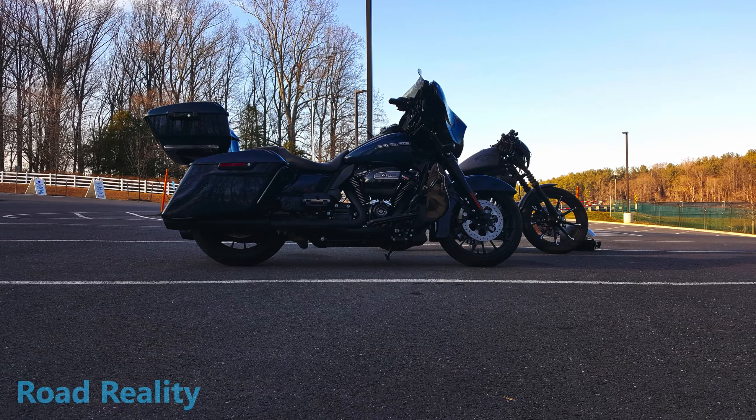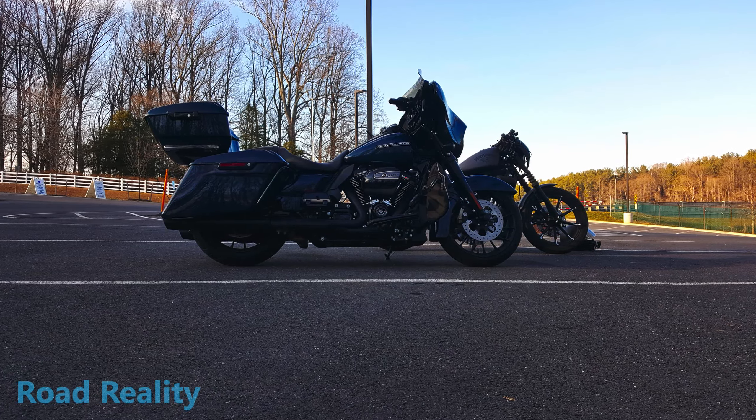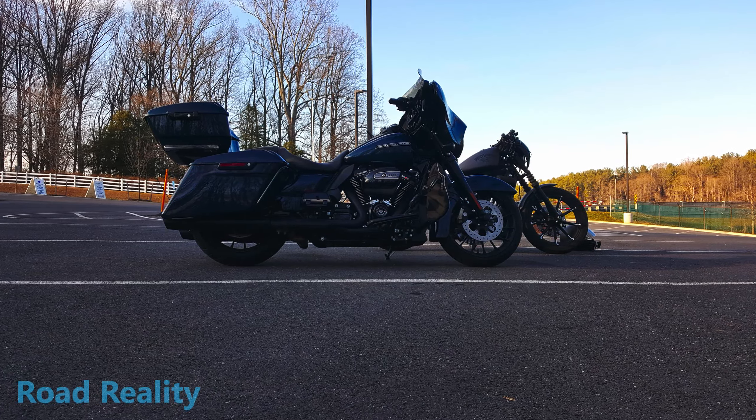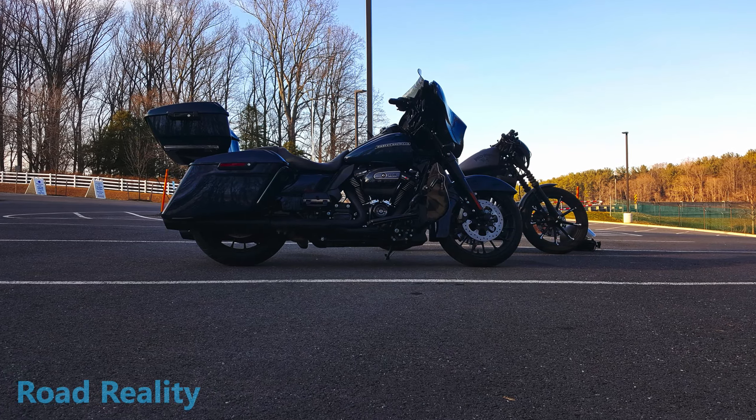All right, so we checked out Brighton Dam. Jason's gonna be on his way and thanks for riding with us. Go ahead and hit that subscribe button and keep the shiny side up — stay safe, stay healthy, peace. Thanks a lot, this was a lot of fun buddy. Yeah man, I'll see you again soon. Nice — sounds like a plan.